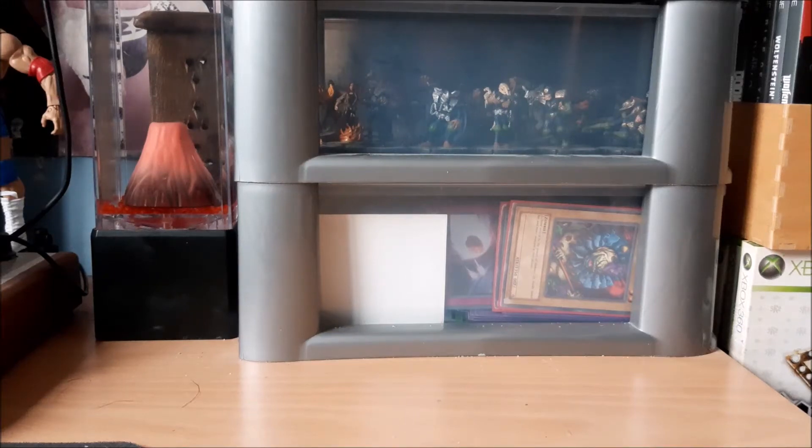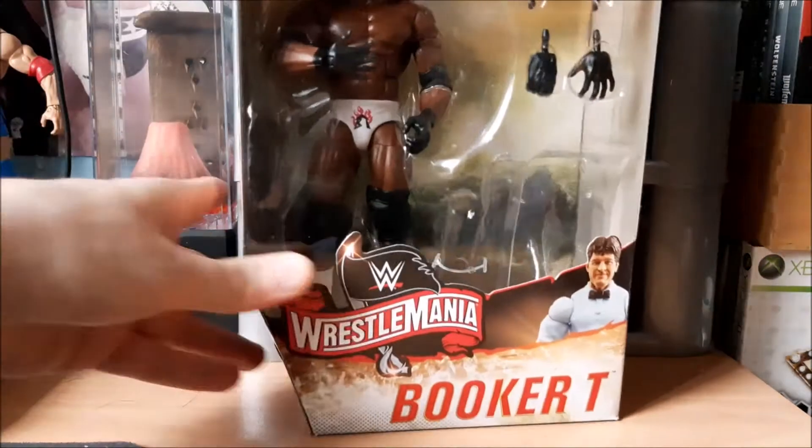Hey guys, welcome to Action Figure Corner. Today I'm just doing another unboxing and the figure we're looking at today is the Wrestlemania series Booker T.